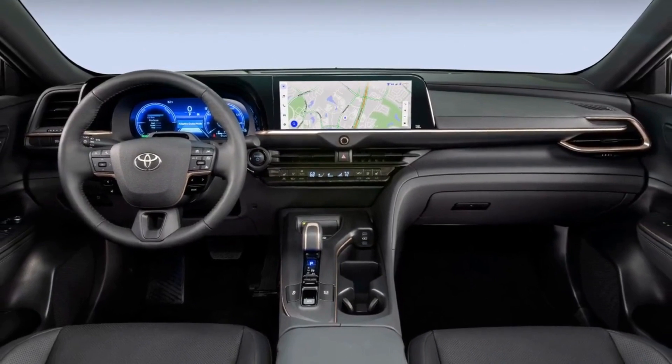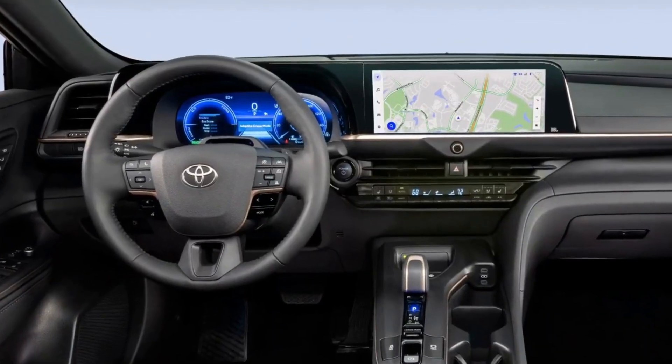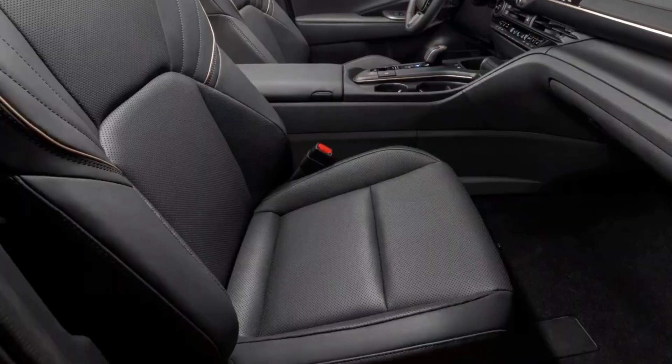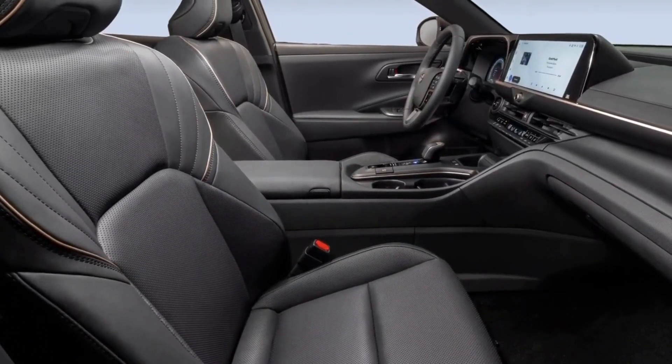Inside, we expect it to have the same layout as the new Crown, which means you will get the 12.3-inch digital instrument panel and 12.3-inch infotainment touchscreen, fine leather upholstery, and heated and ventilated front seats as well as the rear bench.